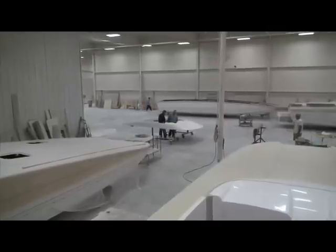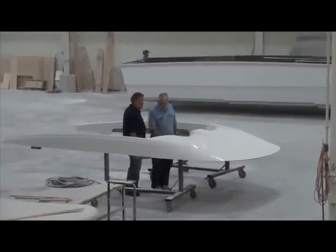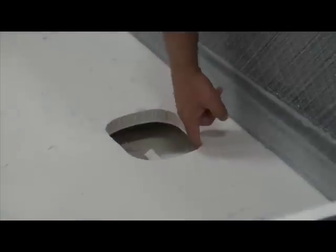Skater Power Boat's founder and industry icon Peter Ledden rolled out the red carpet and gave us a fabulous educational tour of this first-class facility where skaters have been built for over three decades.